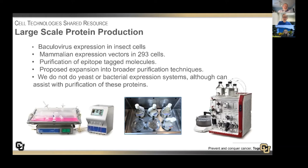Finally, we're involved in large-scale production of proteins, either using baculovirus expression in insect cells or mammalian expression vectors transfected into 293 cells. Most of our expression work involves epitope-tagged molecules, making purification rather easy. We are proposing to expand into broader purification techniques. For the record, we do not use yeast or bacterial expression in our core facility because we don't want to contaminate it, although we can certainly assist with purification of proteins made in these expression platforms in your individual labs.